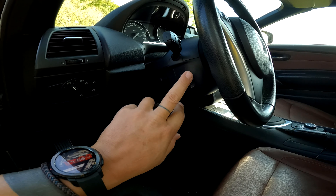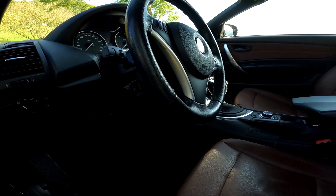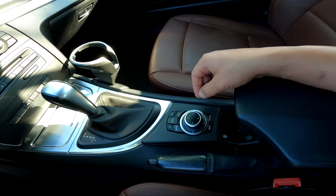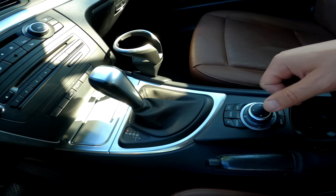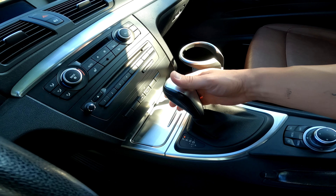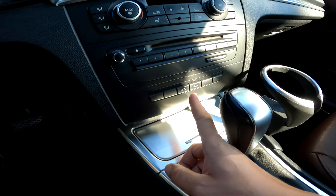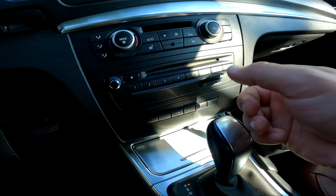Otomatik ışığa sahip, Cruise Control yani hız sabitleyici var. El freni elinizin altında. Navigasyon sistemi, telefon, radyo ve CD buradan ayarlanabiliyor. Vites topuzu mandallı, manuel ve otomatik olarak kullanılabiliyor.